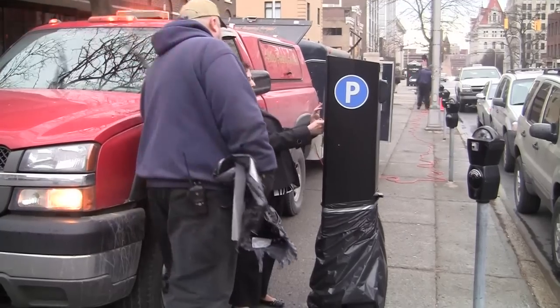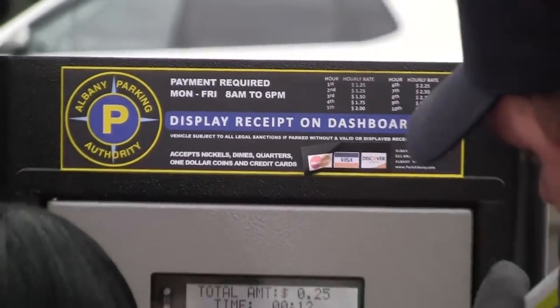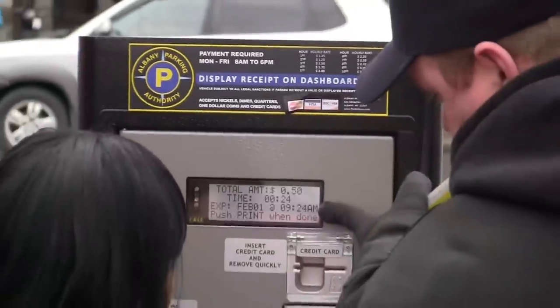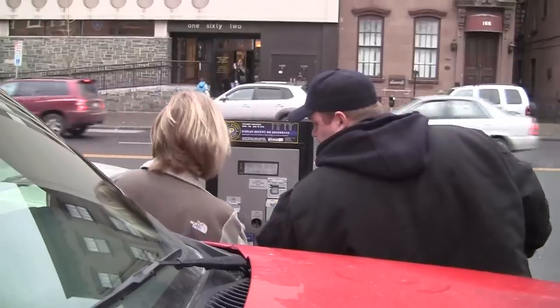For the most part, everybody likes them. They like the fact that they can use credit cards — Visa, Master, Discover. They like the fact that they can use the machines for more than two hours at a shot, and they get a receipt for their stay.